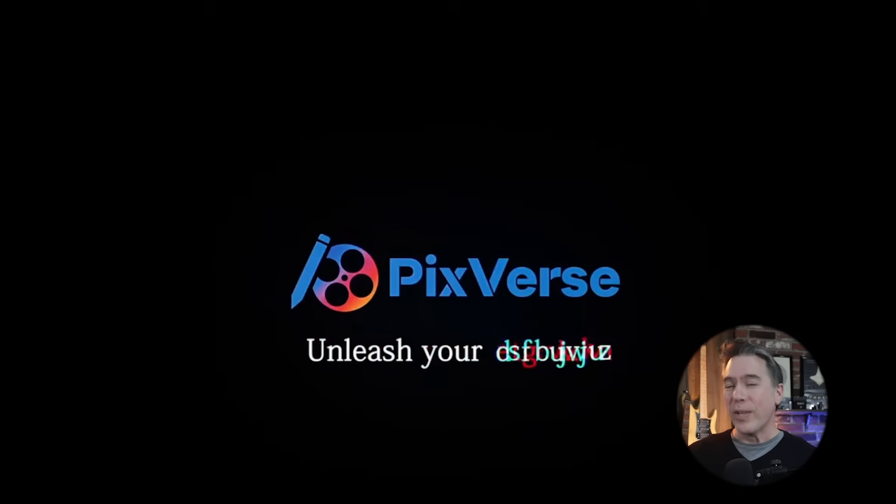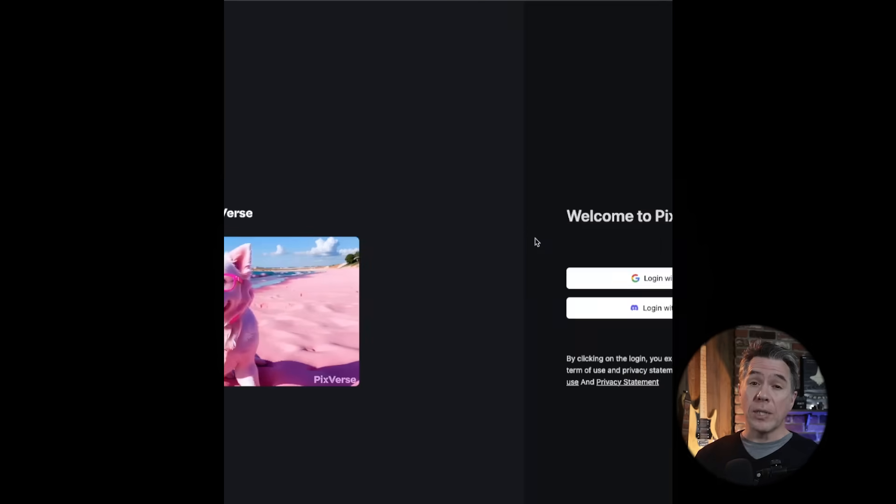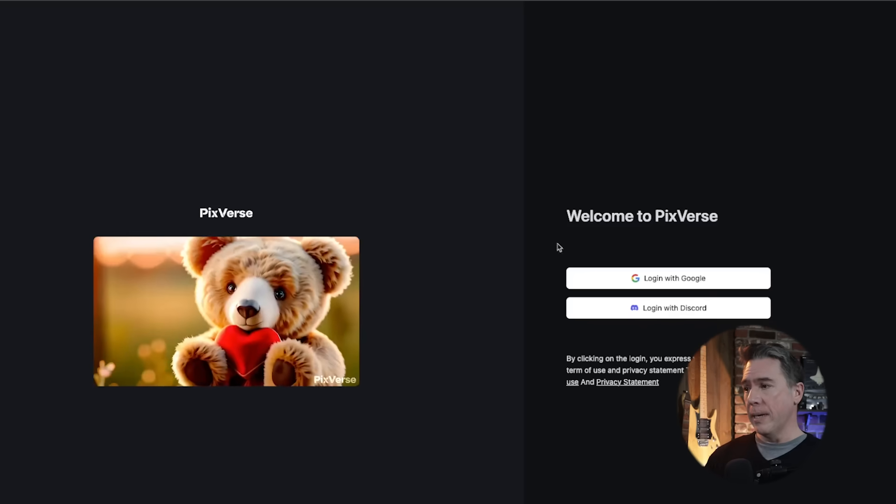Kicking off, we have a new AI video generator called Pixverse. This one is free for now, at least. I presume they're not doing this out of charity — at some point or another there will be paid plans, so hop in while you got the chance. To get started with Pixverse, we just sign up.